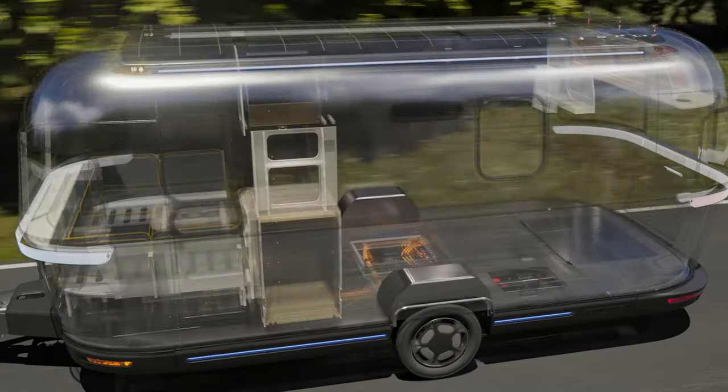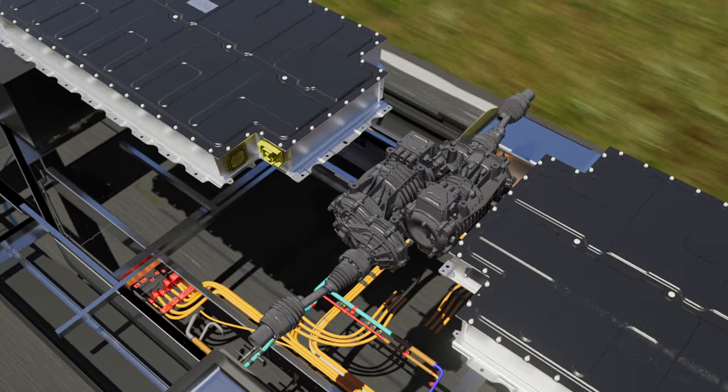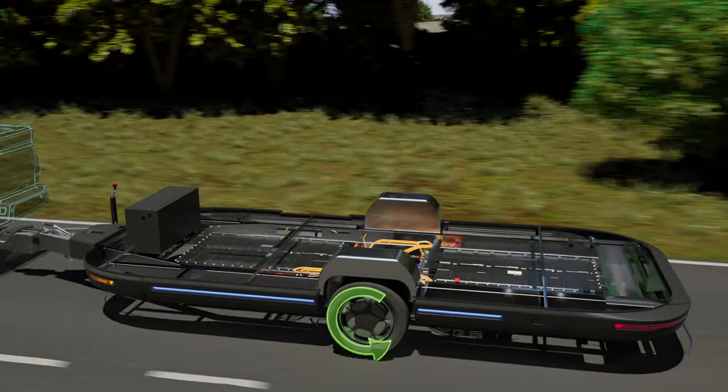Underneath, it offers a smart all-electric chassis with independent motors and high-capacity batteries. In drive mode, when connected to a standard or electric vehicle,